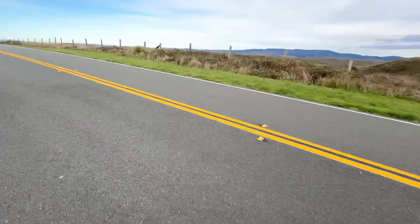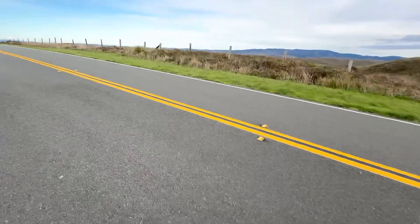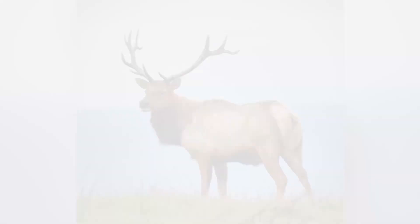Pulling over to the side of the road here. One of the most common animals at Point Reyes are these elk. There's a couple of nice bulls up there, so I'm going to try to get some decent close-ups.